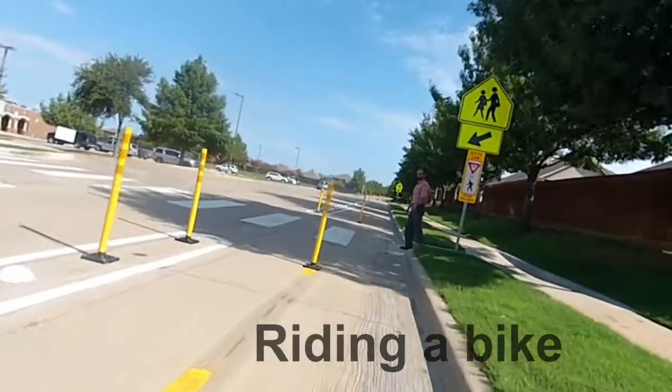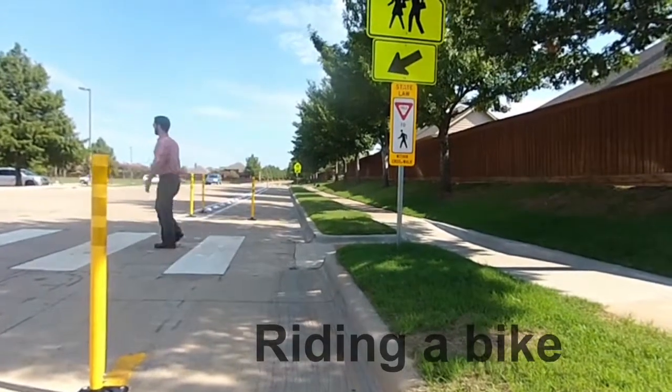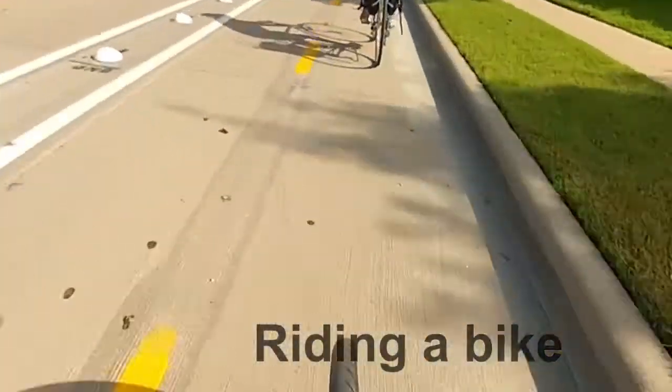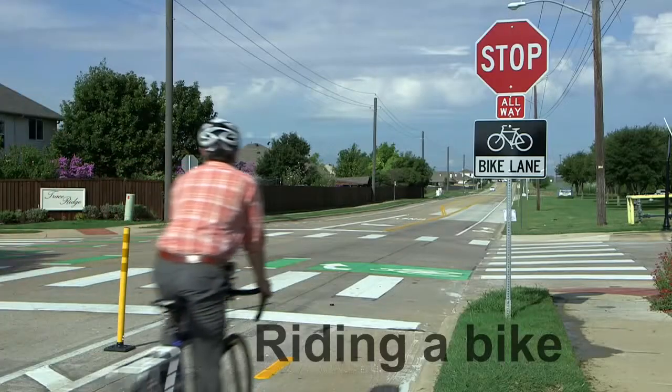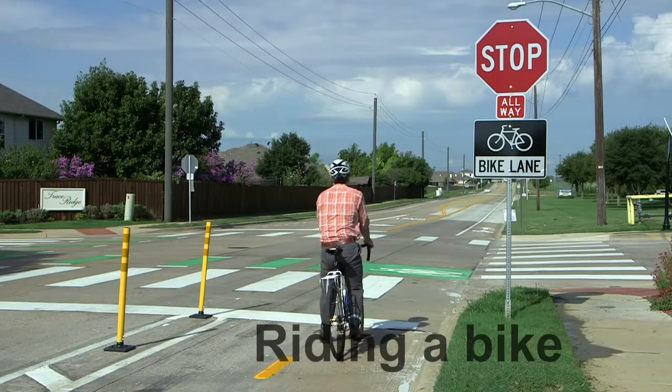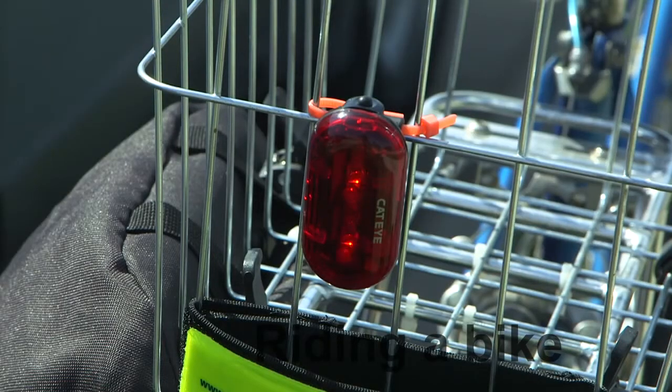Yield to pedestrians and wheelchair users who may be crossing the road and bike lane. Stay to the right and allow faster users to pass safely. Stop at all stop signs and traffic lights. Make sure your bike has proper safety equipment, including lights if riding at night.